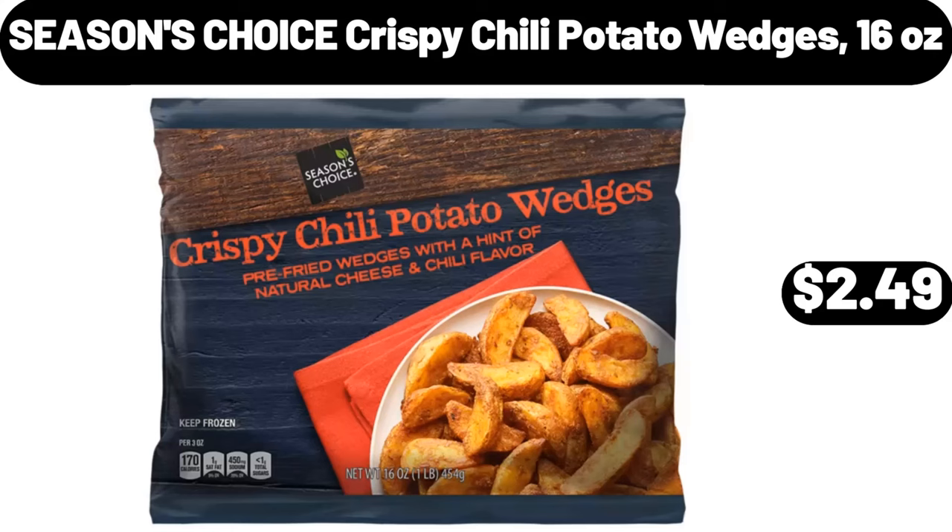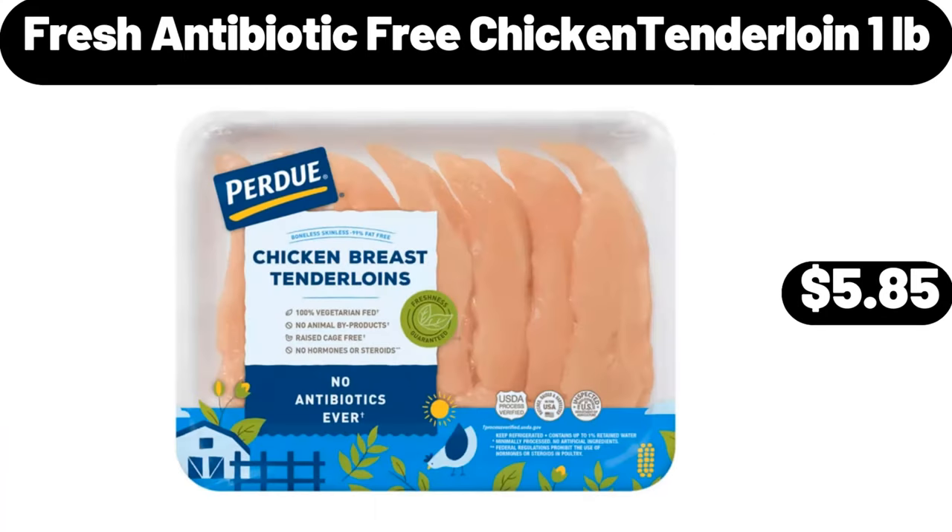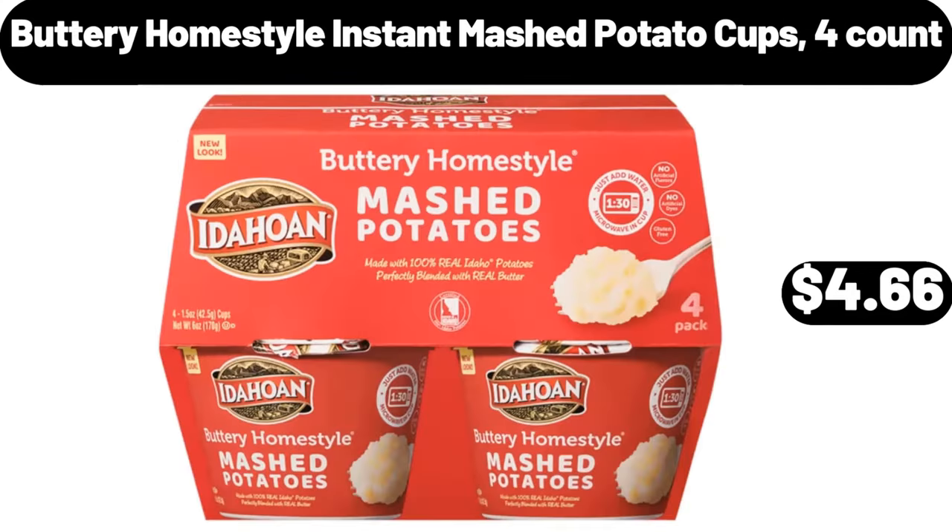Seasons Choice Crispy Chili Potato Wedges, $2.49. 80-Inch Rectangular Salad Plate Set of 6, $16.99. Fresh Antibiotic Free Chicken Tenderloin, $5.85. Buttery Home Style Instant Mashed Potato Cups 4 Count, $4.66.